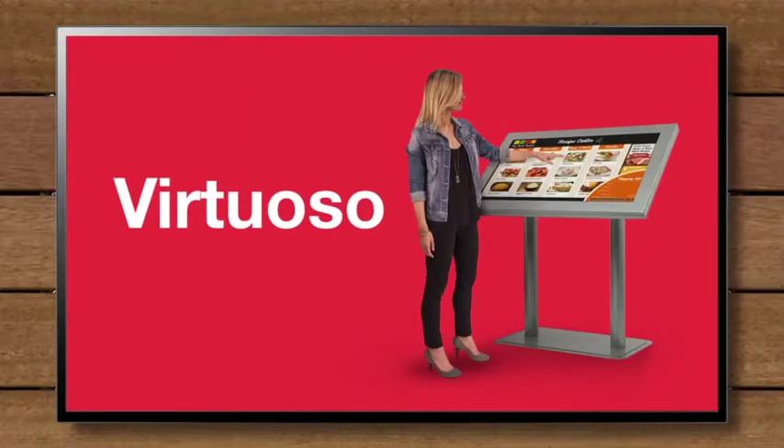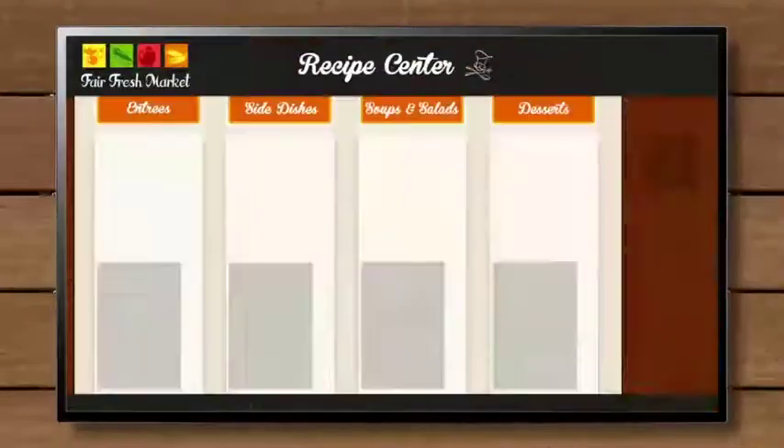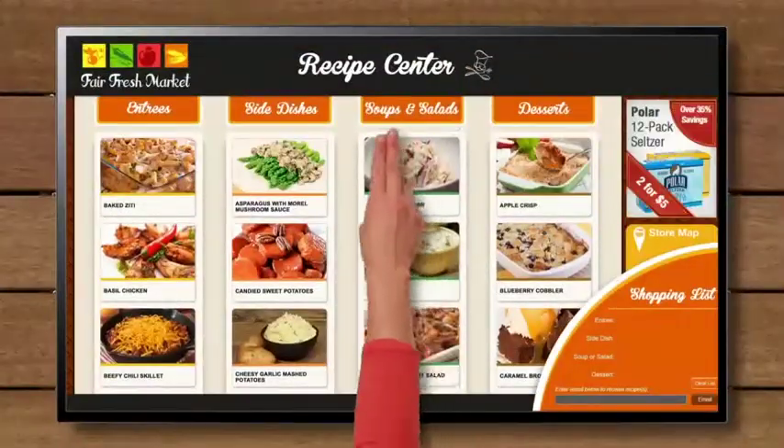Virtuoso is a touchscreen digital signage solution that will help your business communicate better. From your on-site digital signage to their mobile phone, leave a lasting impression on your customers with Virtuoso.